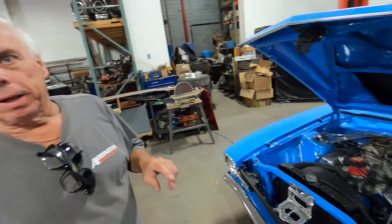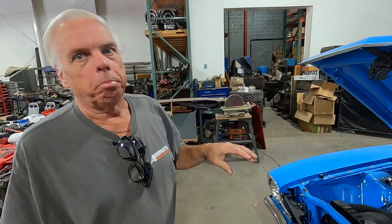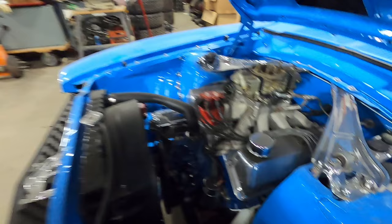First week I owned it, I picked it up on a Thursday and was at Milan Dragway with it. It ran 16.50s. Took it home, tore the whole driveline out of it, put a 9-inch in it, top loader 4-speed, and I was waiting for headers and some parts to build the new motor.